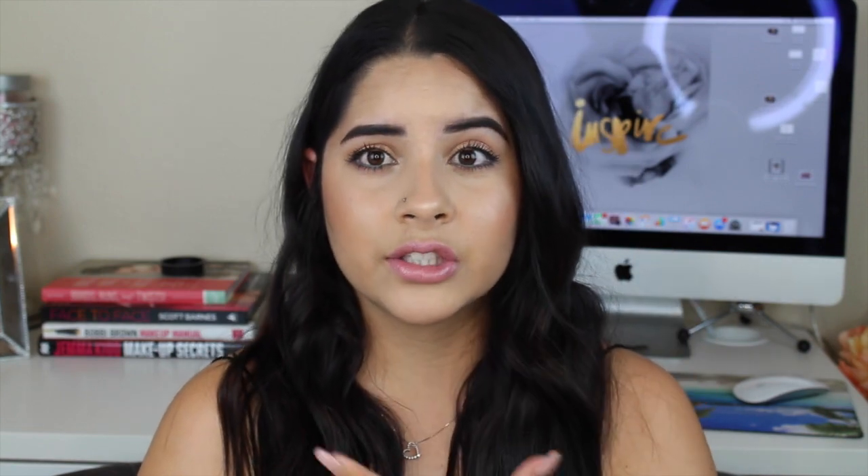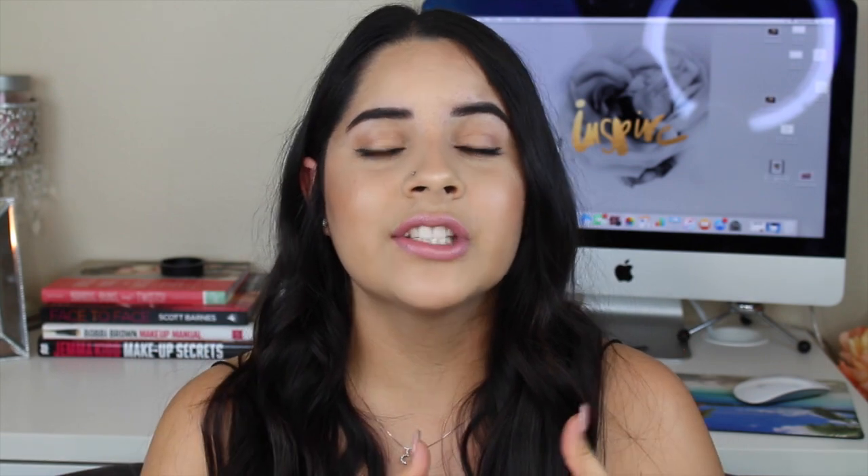This is a Kim K inspired look — one of the looks she wore in Armenia. I thought it was gorgeous. I was going to do it at that time but I had other videos going, so I decided to do it now because it's perfect for spring. It has that nice pretty pop of teal on the waterline and it's just really pretty. I love this look and I'm so excited to finally be back filming for you guys. If you like this video don't forget to give it a thumbs up, and if you like me don't forget to subscribe. Let's get into it.